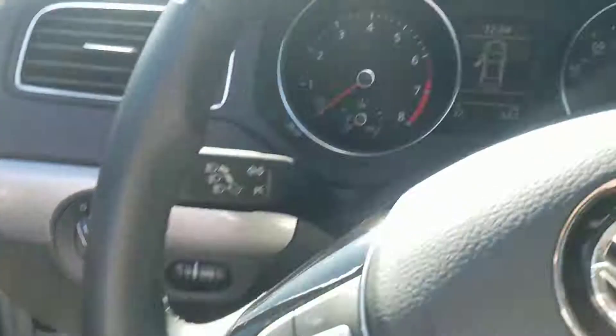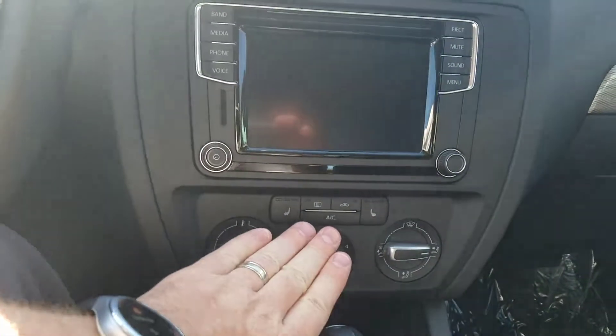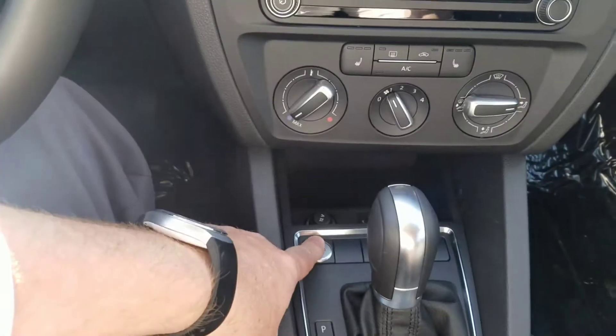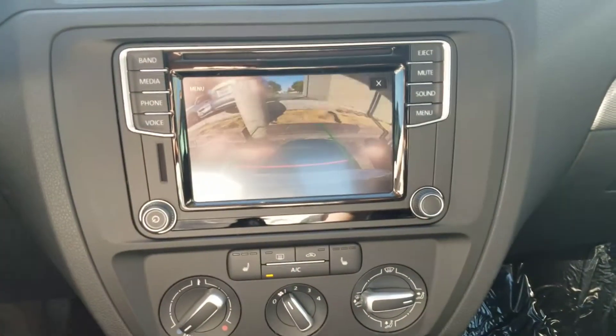Miles are 32 miles on it. Bluetooth, heated seats. I'll show you the backup camera — and your push button start is right here. The backup cameras are really clear too. They're awesome.